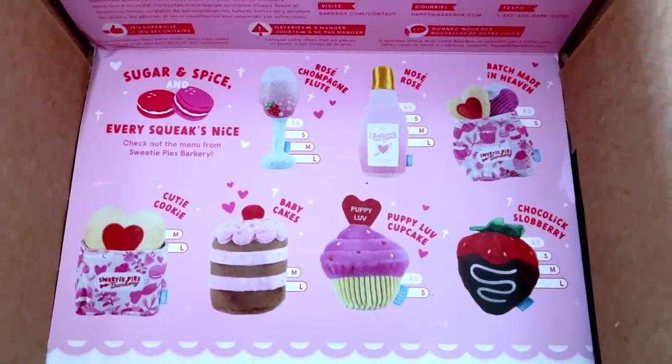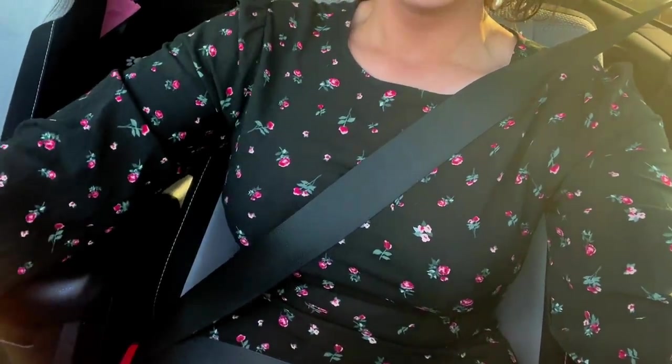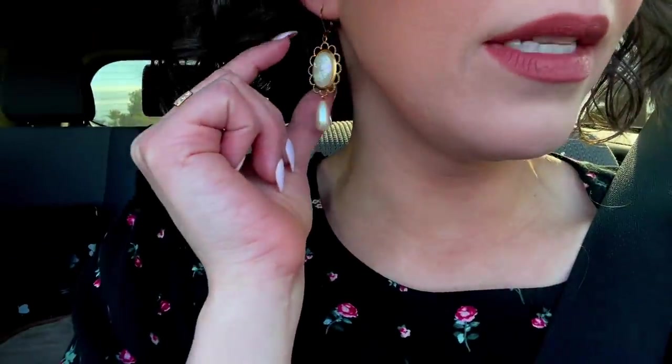I'm off to an affirmation brunch with my friend Aubrey — she was also the bride you saw last week in the vlog. It's kind of an influencer event about talking about goals and branding. I'll share more after! The dress I'm wearing is from TJ Maxx — I got it a couple months ago, first time wearing it — and my earrings are from an Etsy shop I'll link below.